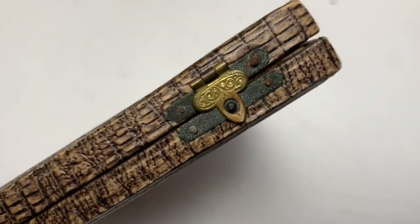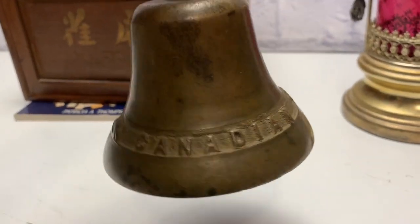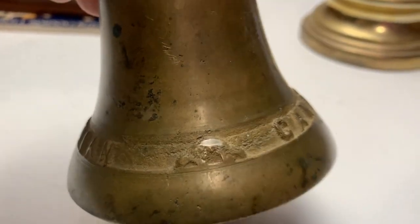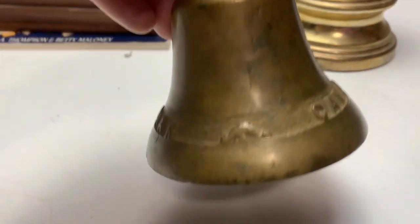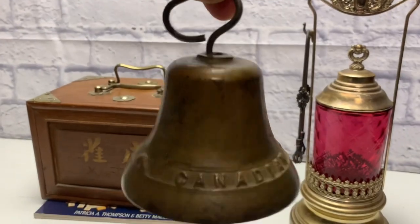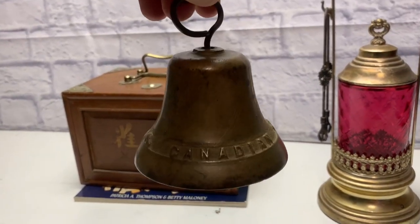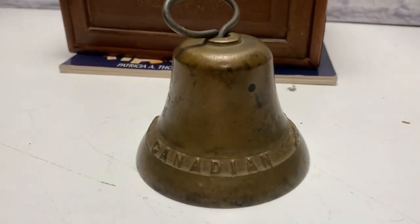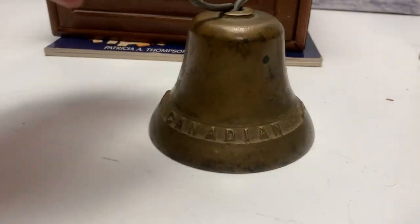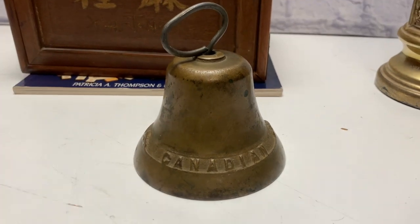Next is a nice antique brass bell — very Canadian because look at what it has on there: it's a beaver! A Canadian beaver bell. It rings very nicely. This bell was about $30 and I might get $75 to $200 for it depending on the day. I like this piece — an old Canadian beaver antique brass bell.